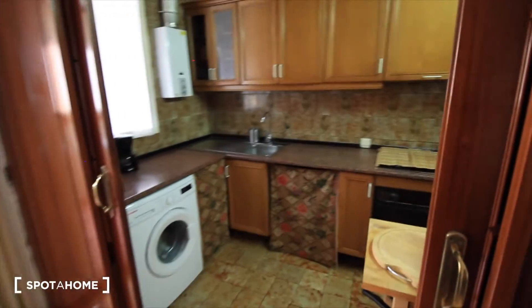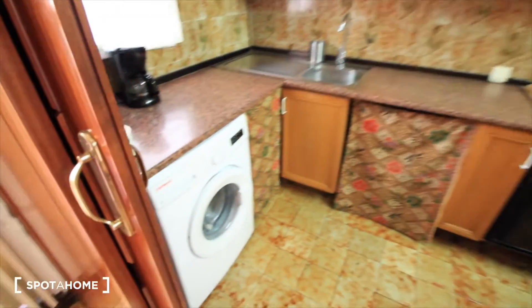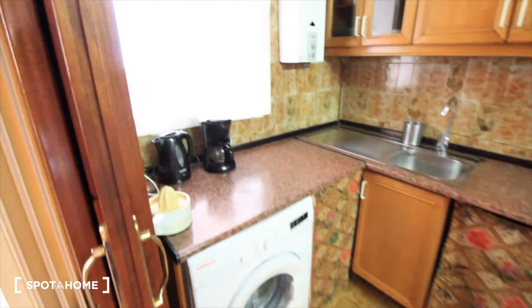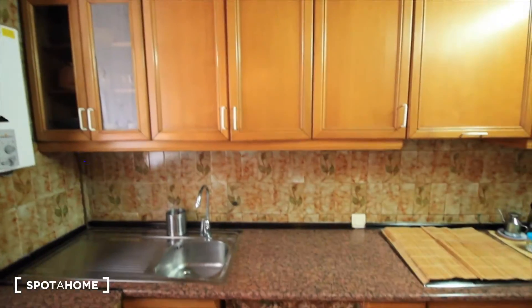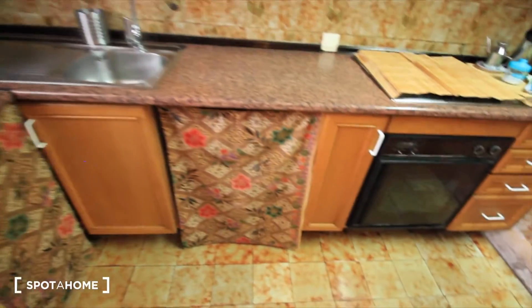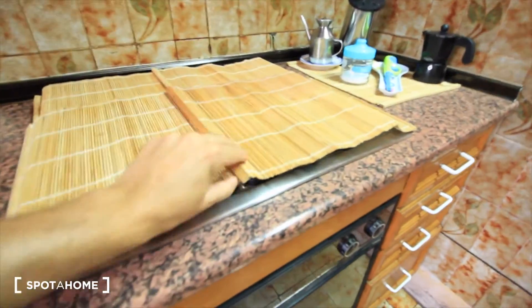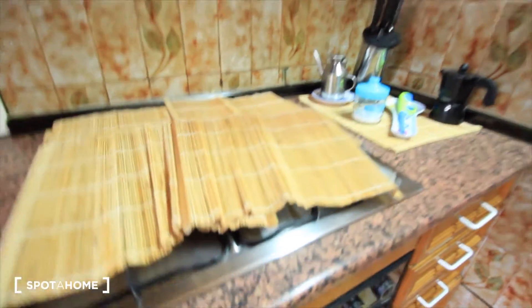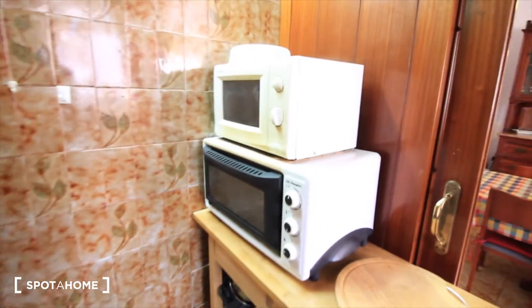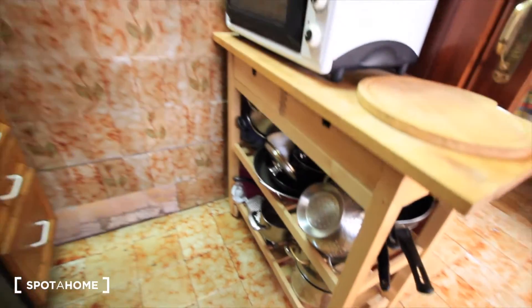Here we have the kitchen, just next to the dining room, where we have the washing machine, the place for the coffee, the gas heater, some closets, the sink. More space here — we have the oven, and this is the kitchen by gas. There's also a place for the microwave and more space for the kitchen stuff.